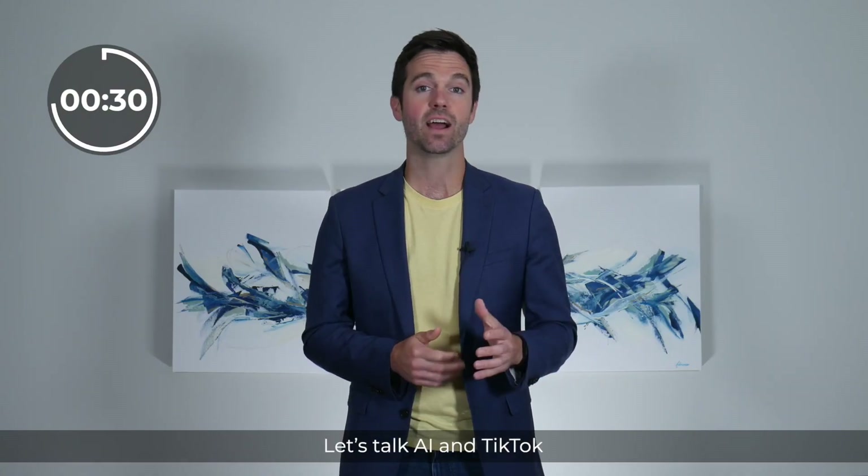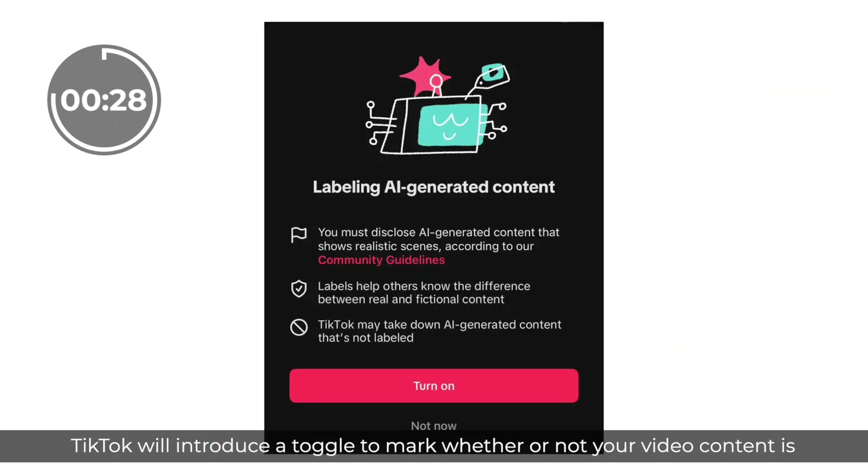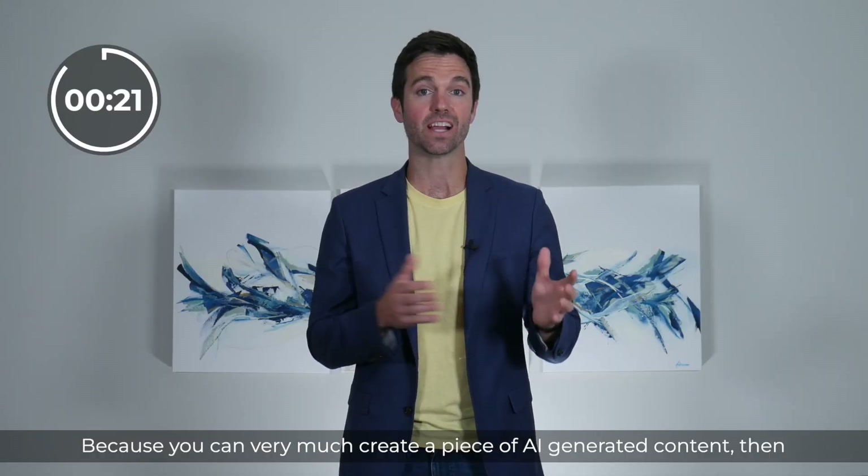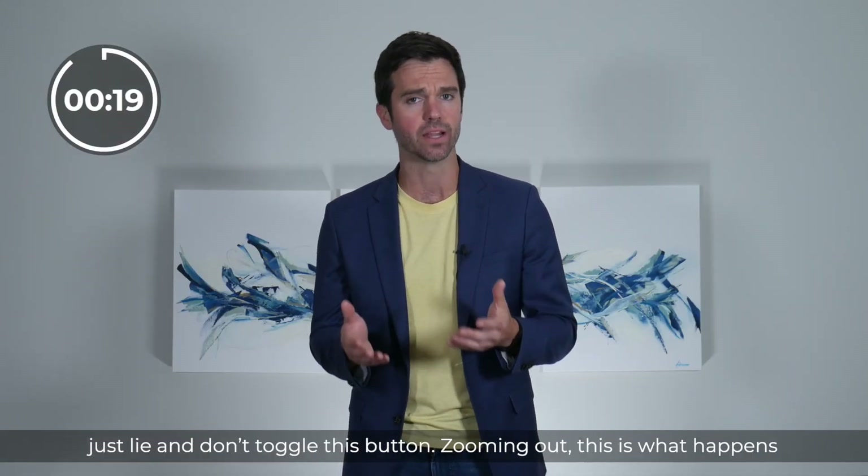Let's talk AI and TikTok. TikTok will introduce a toggle to mark whether or not your video content is AI-generated. Putting this power in the hands of users is odd and necessary, because you can very much create a piece of AI-generated content, then just lie and not toggle this button.